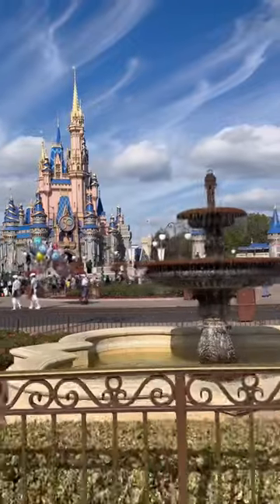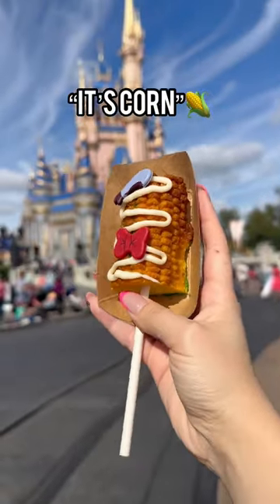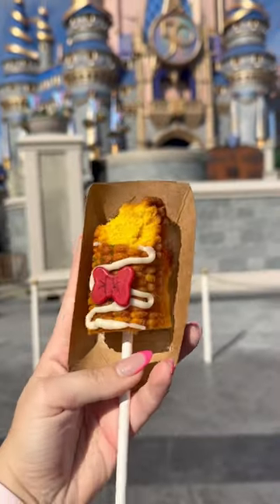Next we're hopping over to Magic Kingdom, where we picked up the Almond Sweet Corn Cake. This is based off of a Donald Elote munchling. Although it's cute, it is kind of dry — we suggest walking away.